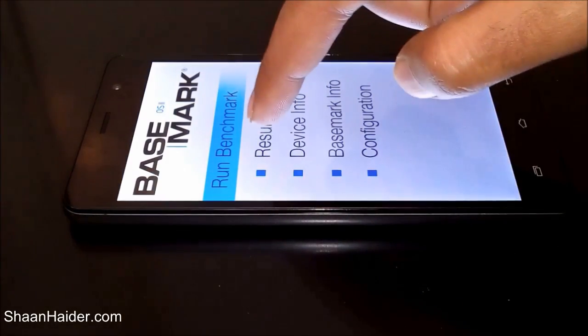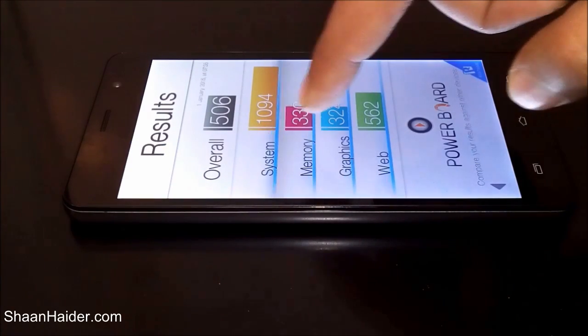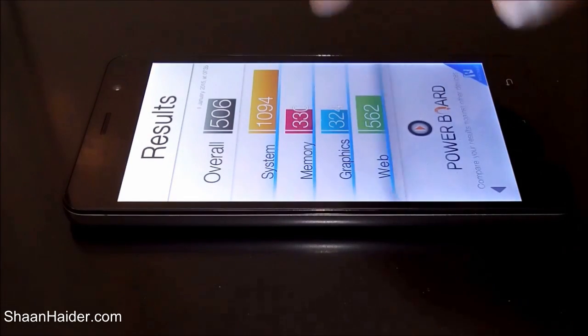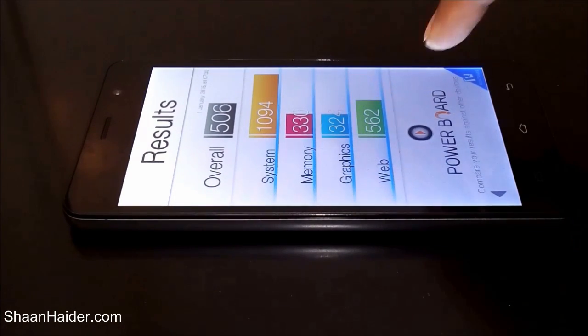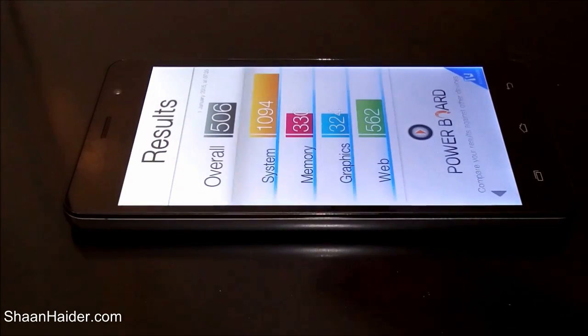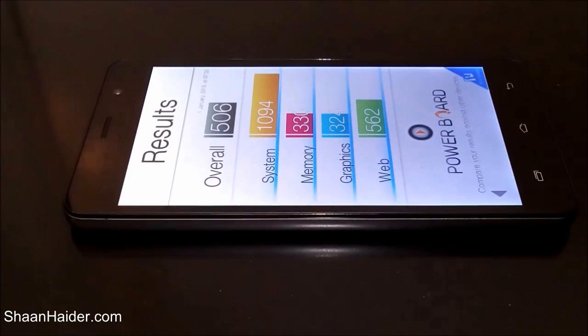Let's go back to the app drawer — here is Basemark OS. We have already performed the test. For the system test the score was 1094, for memory read-write it's 330, for graphics tests it's 324, and for web browsing 562. The overall score for the Infinix Hotnote is 5186, which you can see at the top.